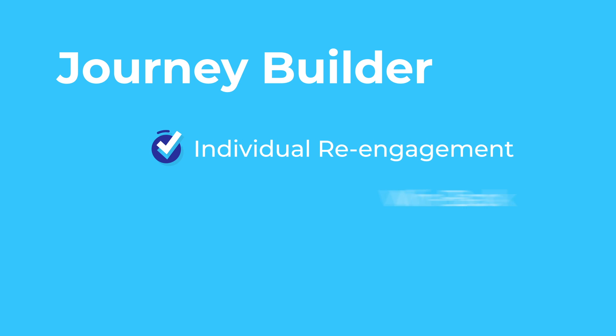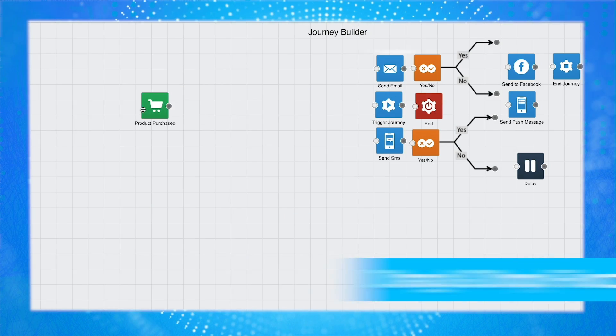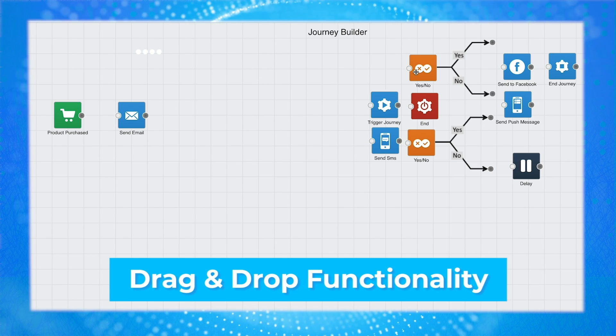The Journey Builder will help you establish and grow great customer relationships through individual re-engagement, win-back, and welcome campaigns. The Journey Builder features an easy-to-use interface with drag-and-drop functionality to help you map out each journey.